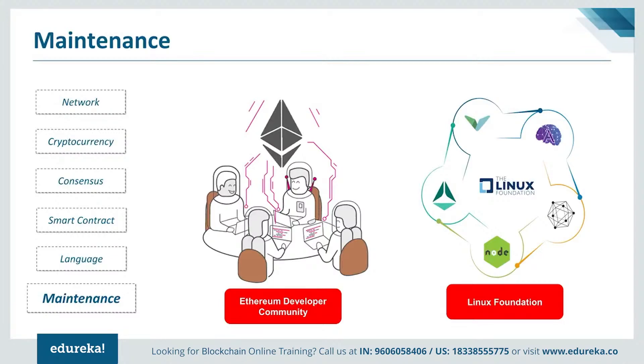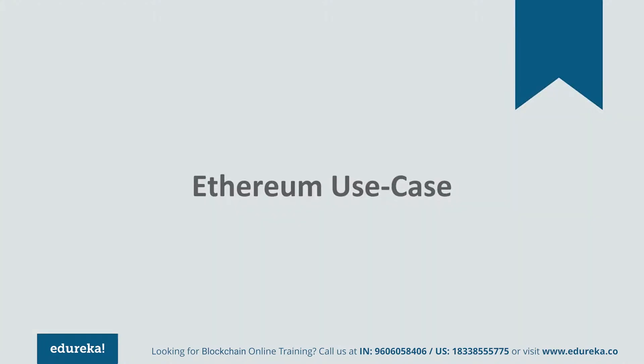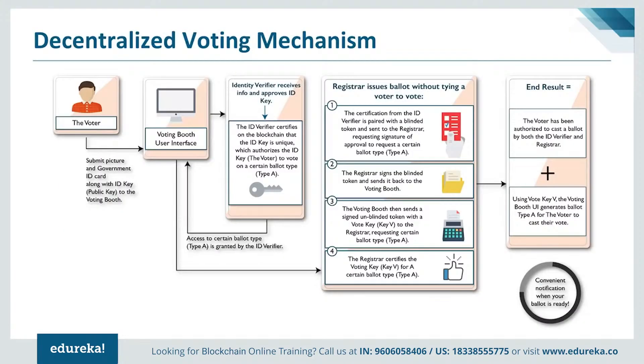Now that we know the differences of both platforms, let's go through a use case for each. For Ethereum, I'll show how voting can be made completely transparent. The voter submits his information to an identity verifier running on Ethereum with the help of smart contracts. After the identity is verified, a token key is generated which the voter enters into the ballot interface. This token is unique and solves the problem of double voting. The voter casts his vote and it is registered in a block on the blockchain network, maintaining transparency and integrity. Ethereum is preferred here over Hyperledger due to its public nature, which is integral for voting.